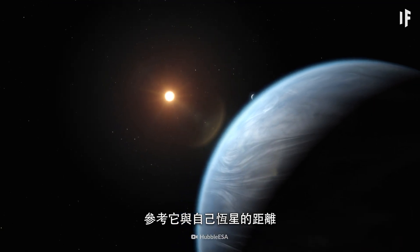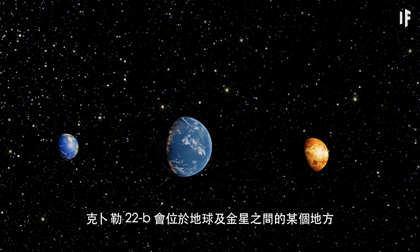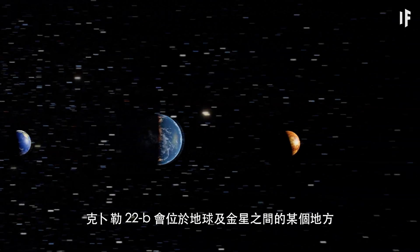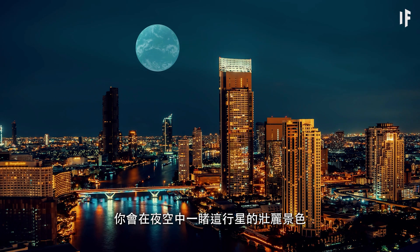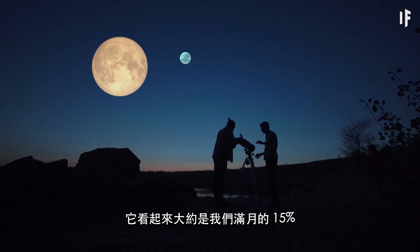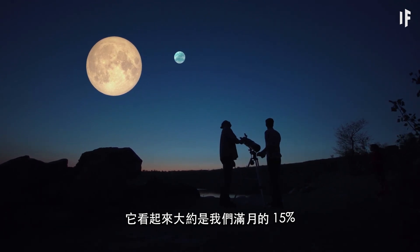Based on its distance from its own star, in our Solar System, Kepler-22b would exist somewhere between Earth and Venus. And if it orbited there, you'd get a magnificent view of the planet in the night sky — it would appear about as large as 15% of our own full Moon.